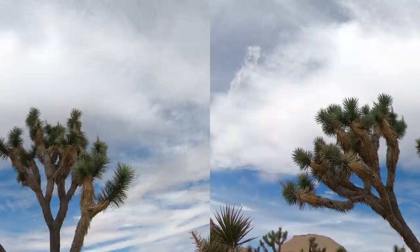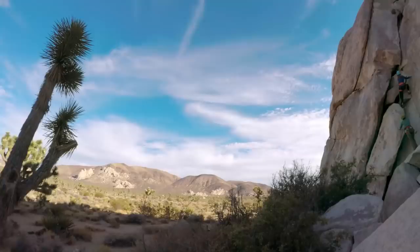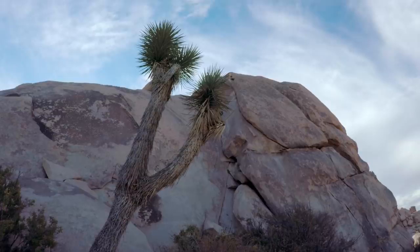Rugged rock formations and breathtaking desert landscapes often characterize this whopping 790,000 acre wilderness. For many visitors, however, the real magic to this majestic climbing mecca lies within the over 8,000 climbing routes there are to choose from.